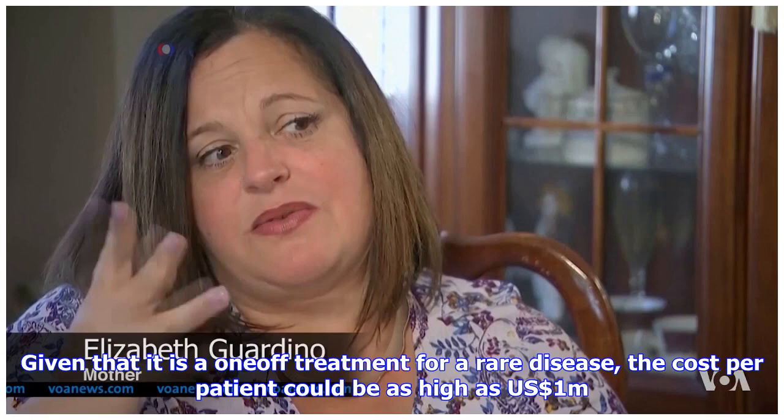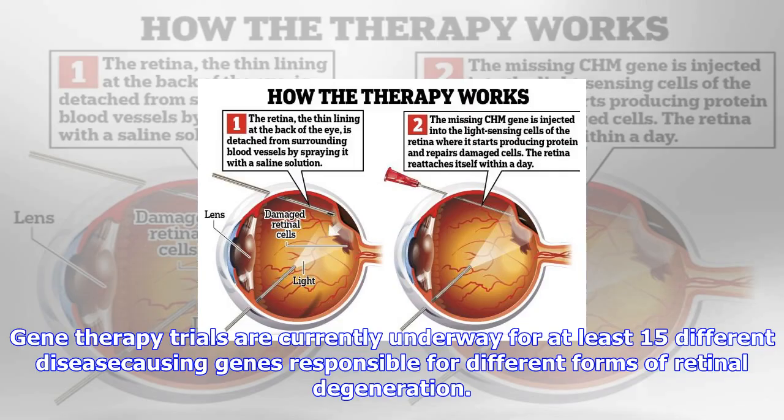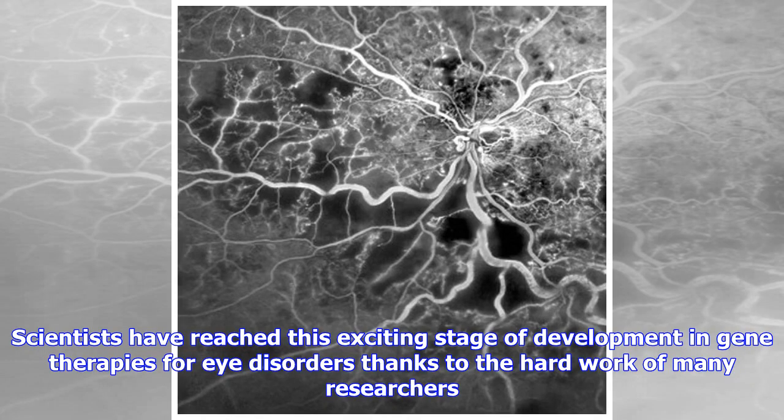Analysts are already predicting the likely cost of the treatment. Given that it is a one-off treatment for a rare disease, the cost per patient could be as high as $1 million. Gene therapy trials are currently underway for at least 15 different disease-causing genes responsible for different forms of retinal degeneration.